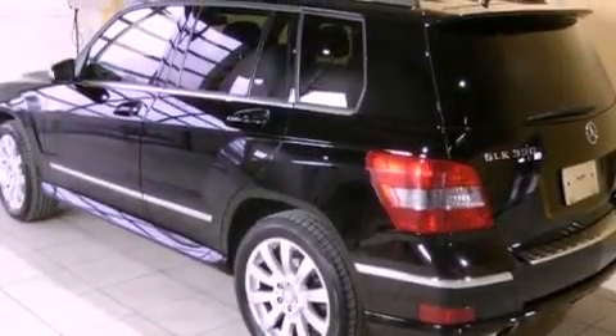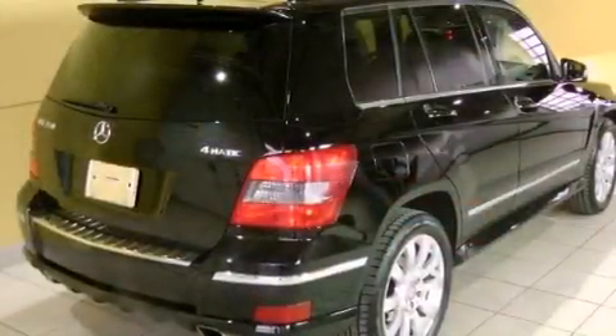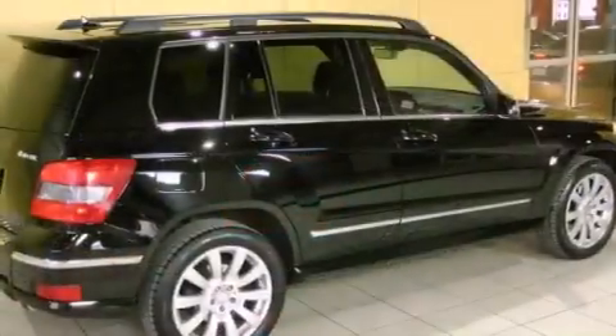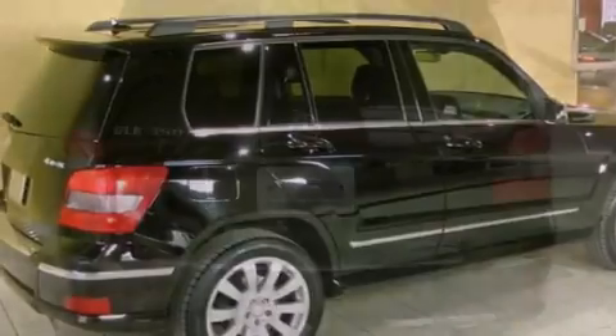Its top features and packages include the premium package, a front and rear multi-link suspension, heated front seats, a low-tire pressure indicator, aluminum wheels, and roof rails.